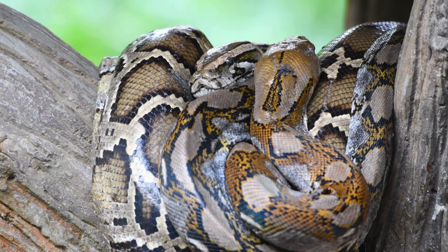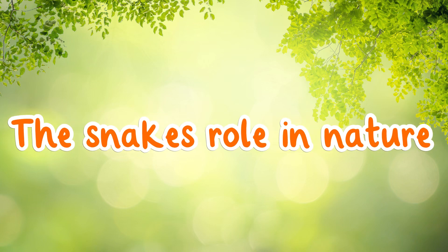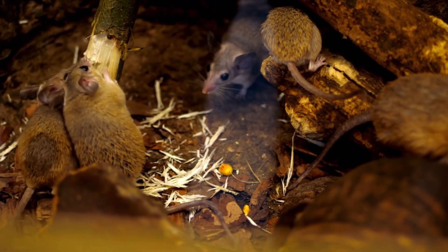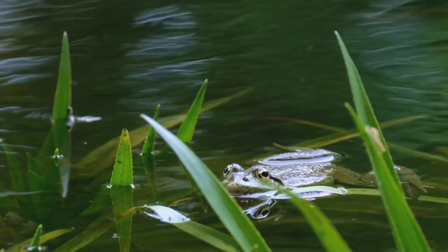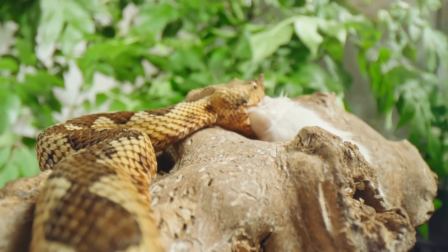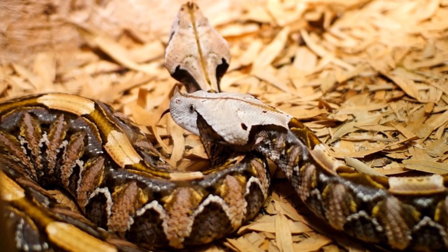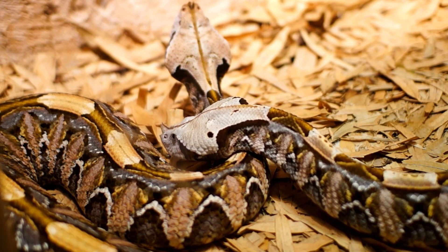Snakes are important members of the animal world. They help control populations of small animals like mice and frogs. Without snakes, these animals could overrun the environment, causing problems for other creatures. Snakes eat by swallowing their prey whole — some snakes can even swallow animals bigger than their heads. When snakes are fully grown, they find a mate, and after mating, female snakes lay eggs and the life cycle starts all over again.